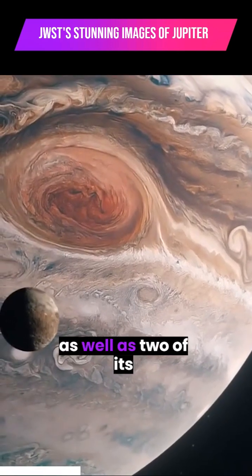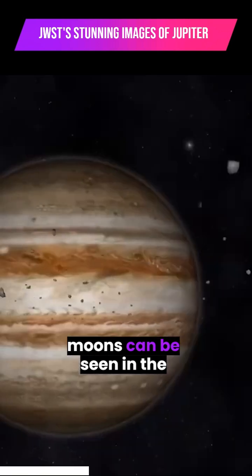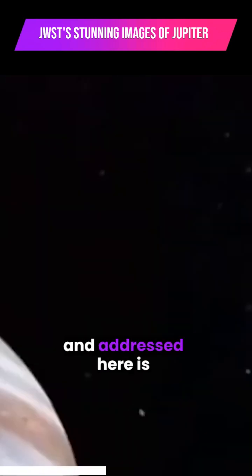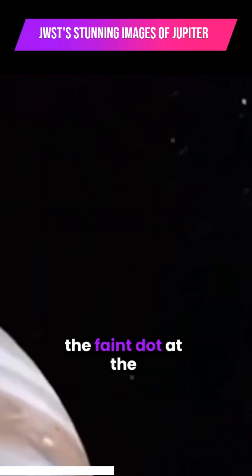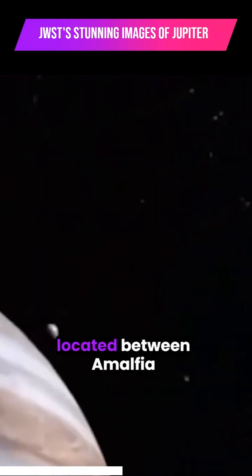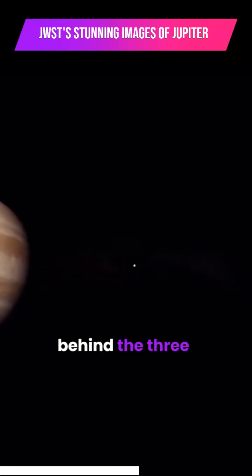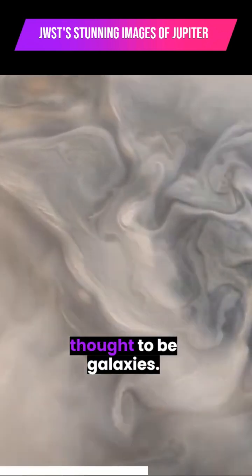Jupiter's faint rings, as well as two of its moons, can be seen in the wide-field image. Hamilton is the bright dot on the far left, and addressed here is the faint dot at the edge of the rings, located between Amalfia and Jupiter. The faint dots of light behind the three celestial bodies are thought to be galaxies.